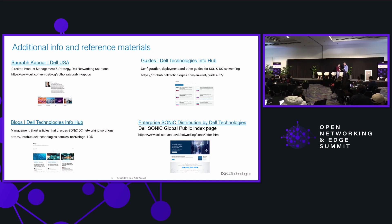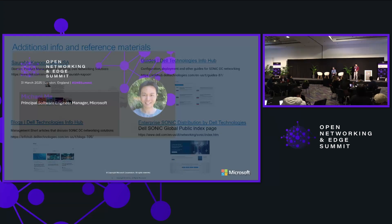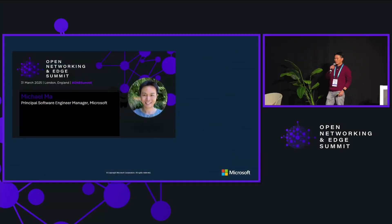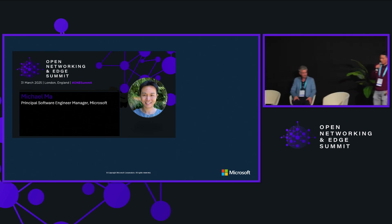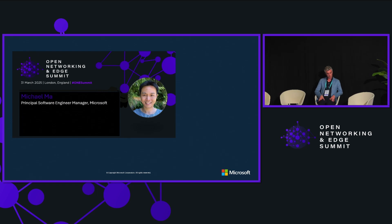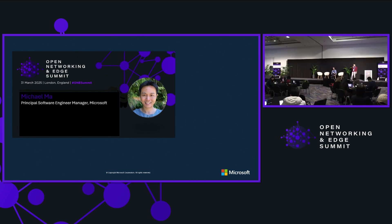Thank you, Peter — that's a great introduction of what's happening at Dell leveraging SONiC. I'm a principal software engineer manager at Microsoft on the networking team, driving an effort of leveraging container technology to evolve SONiC cloud operations. I'll give an update on the latest of SONiC today.